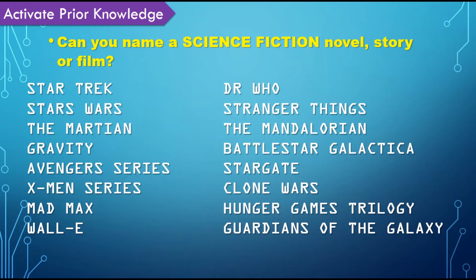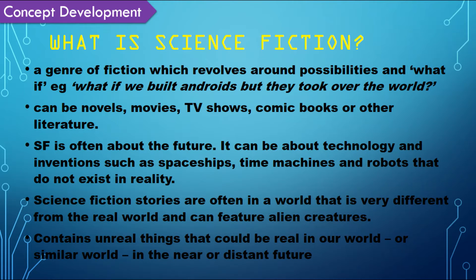In class we watched a film which defined what science fiction was. Students were invited to name a novel, short story or film that fit the genre, and we also came up with a list of the five key conventions of science fiction.